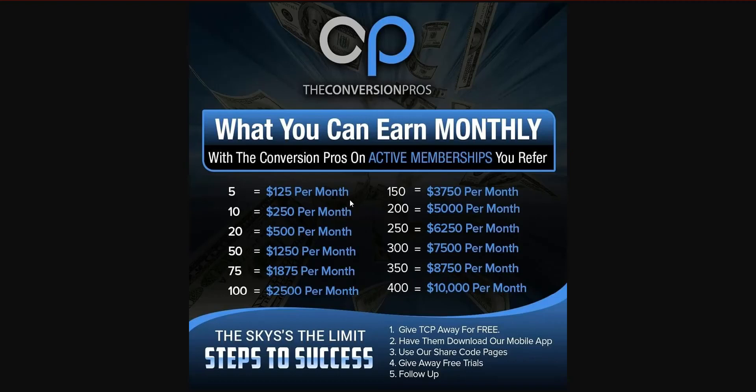What happens is most people get a few per month — get 20 this month, 20 next month, 20 the next month — because you're giving away the Conversion Pros for free. You're not asking for any money, and our system doesn't even ask for a credit card. There is no reason why you cannot get free trials. We've seen people bring in hundreds of trials, and if you get 400 — say a hundred a month for four months — you're making $10,000 a month.